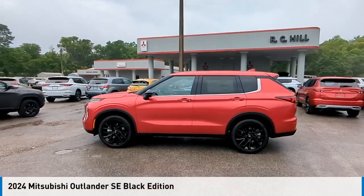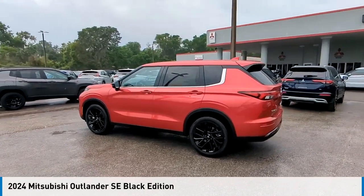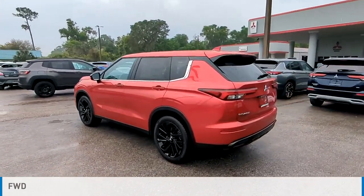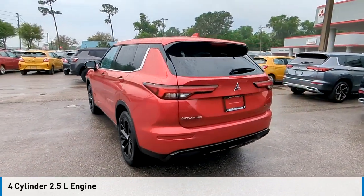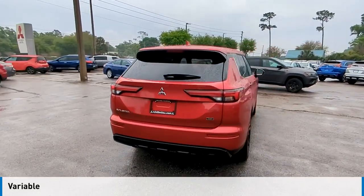Make a great choice today with the 2024 Outlander. This vehicle is powered by a front-wheel drive, four-cylinder, 2.5-liter engine, and comes with a continuously variable transmission.